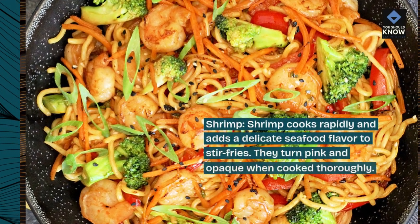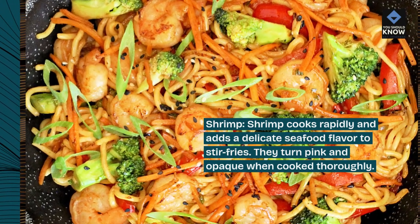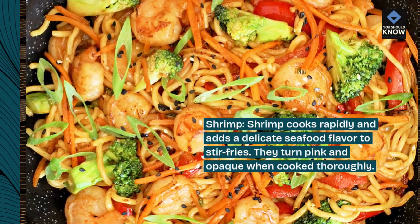Shrimp. Shrimp cooks rapidly and adds a delicate seafood flavor to stir-fries. They turn pink and opaque when cooked thoroughly.